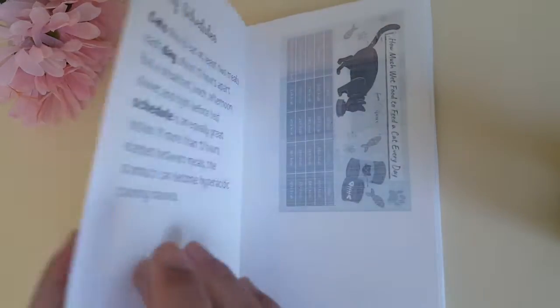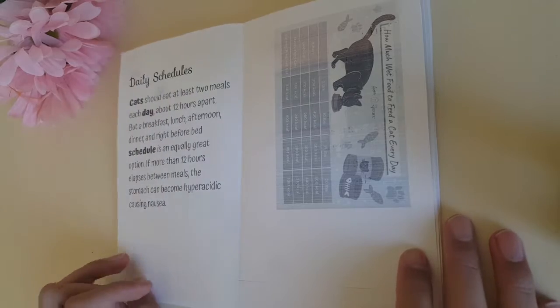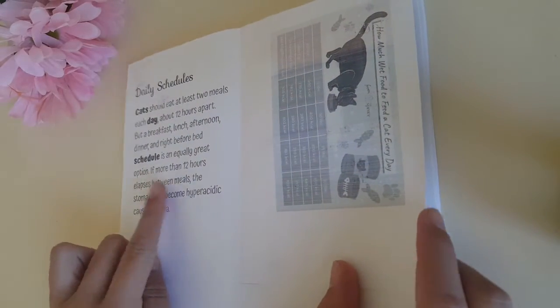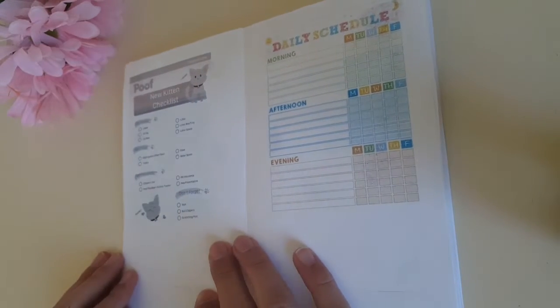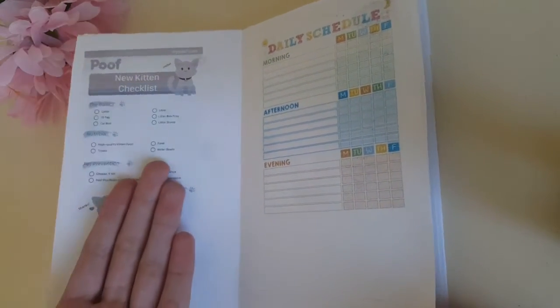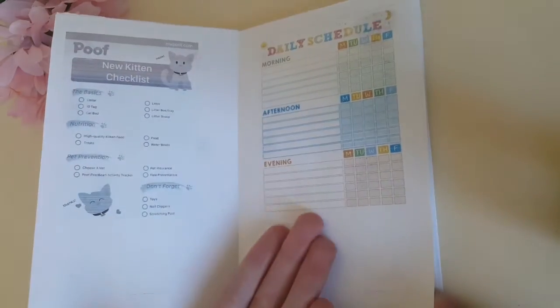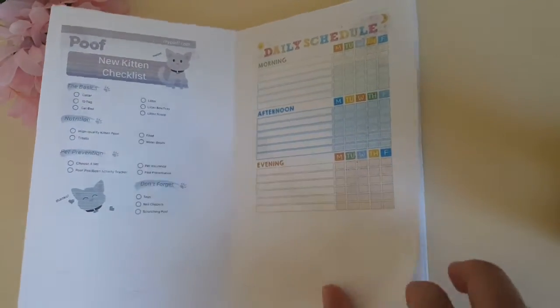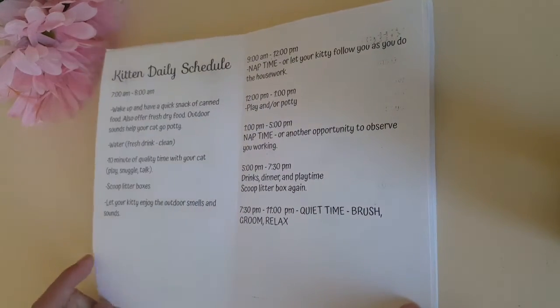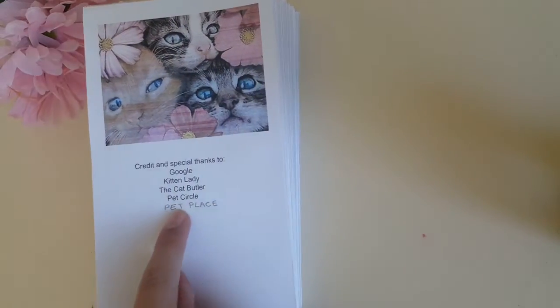Microchipping and vaccinations, and daily schedules — those are from Google. Then there's a shopping checklist, a daily schedule planner, and a kitten daily schedule. That was inspired by Pet Place.